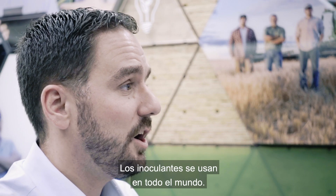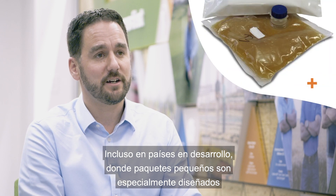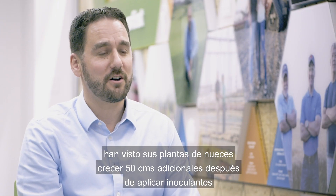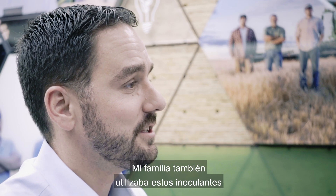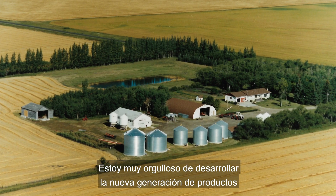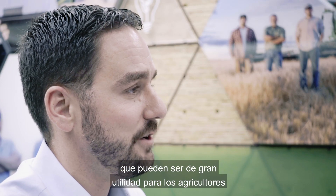Inoculants are used today all over the world, including in developing countries where specially designed small packages have been made to fit farmer needs. For example, farmers in Ghana have seen their peanut plants grow 50 centimeters taller after applying an inoculant. My family also used these inoculants on our grain and seed farm in western Canada where I grew up, and it makes me very proud to be developing the next generation of products that can bring even more value to farmers.